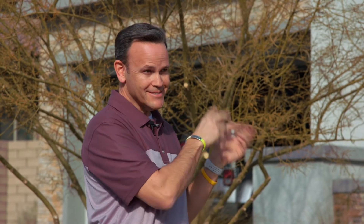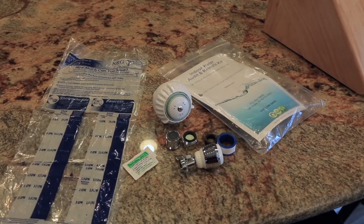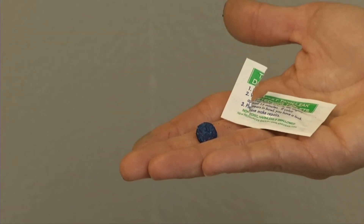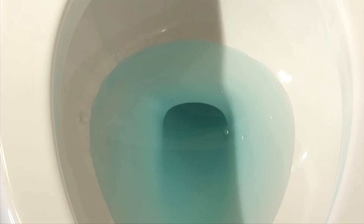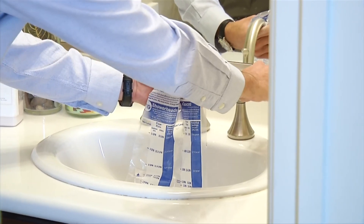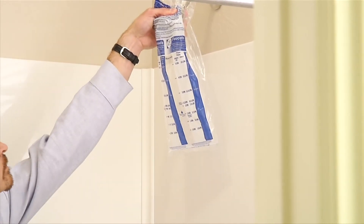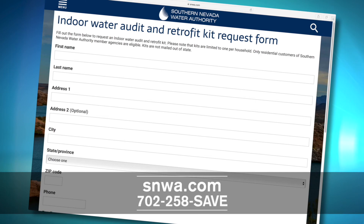The SNWA offers one kit per household in the Valley. The kit includes a shower head, bathroom aerators, a kitchen faucet aerator, dye tablets to test for a leaky toilet, and a flow bag to check your faucets and see if flow rates are higher or lower than they should be. Contact SNWA at SNWA.com, call 258-SAVE, or request the kit directly.